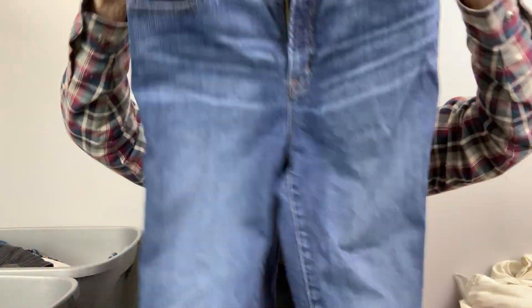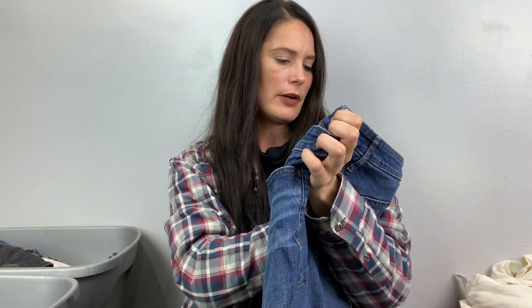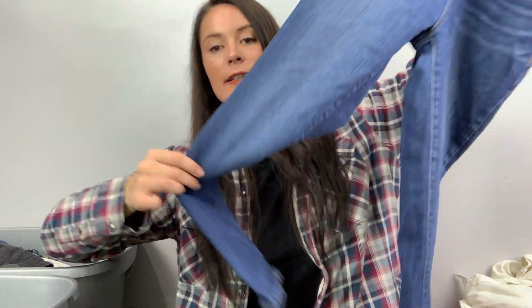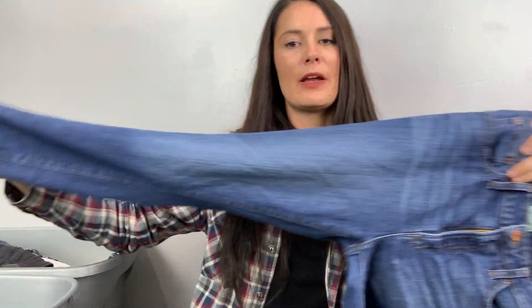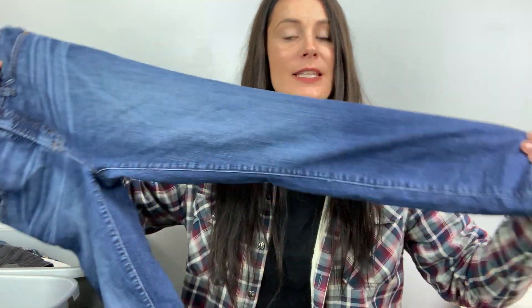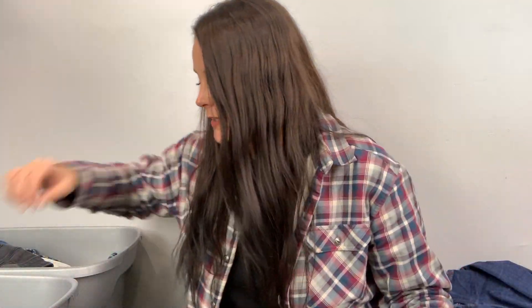I kind of want these for me, but they're J.Crew toothpick curvy — yeah, curvy toothpick — size 29. They're super high-waisted skinnies. These will go to the buy-sell trade store that needs pants, because that's the whole reason why I went to the bins this day.